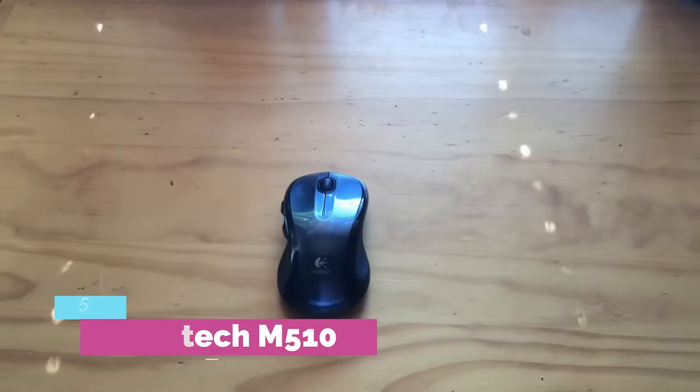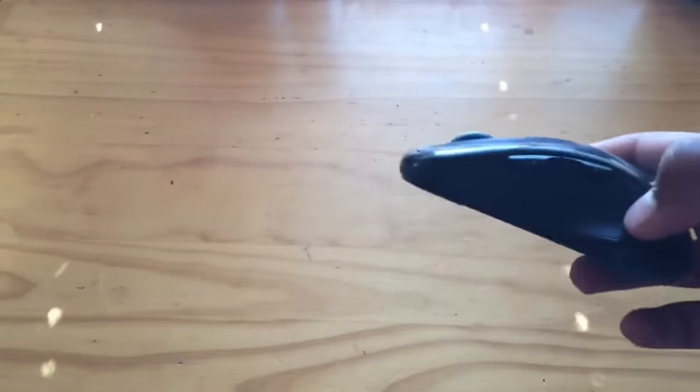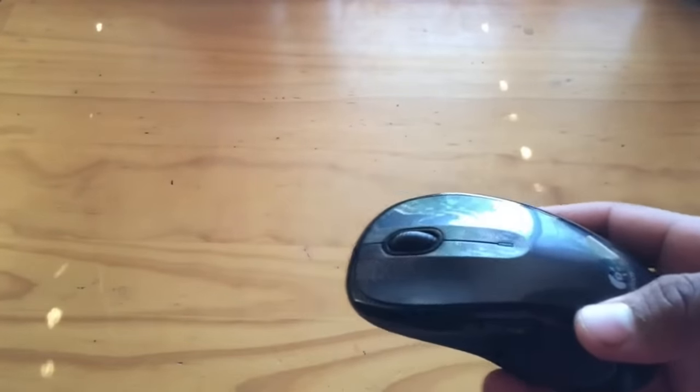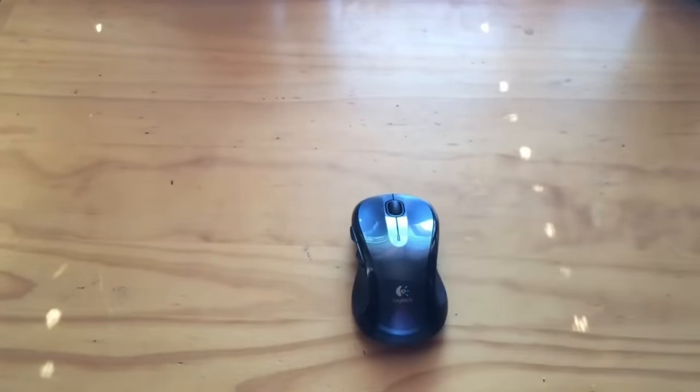Number 5: Logitech M510. What even is a best mouse? Don't you just need a way to point your cursor without too much delay and without hurting your hands? If this sounds like you, the Logitech M510 will be your new best friend. Its no-frills design makes it one of the most inexpensive mice on this list at $20, while its 2.4 GHz connectivity keeps it lagless. Meanwhile, its comfortable ambidextrous body should fit nicely into most hands, and its two side buttons are accessible across palm, claw, and fingertip grip styles.